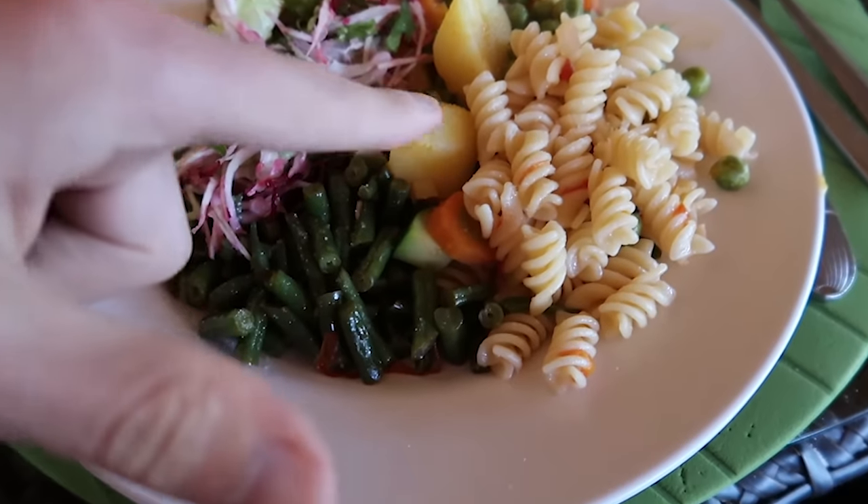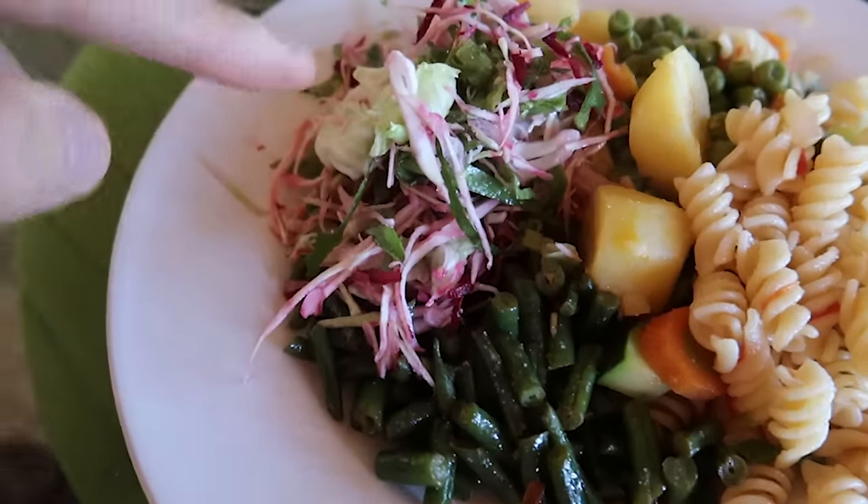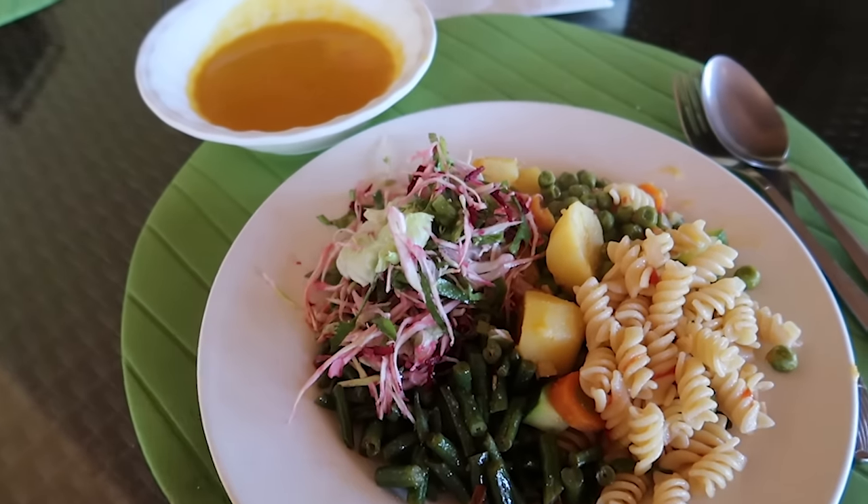For lunch today we've got some pasta, peas, carrots and potatoes, a bit of salad, green beans, some carrot soup, and I think we're going to have an avocado as well. Plenty to eat for lunch today.